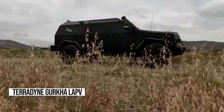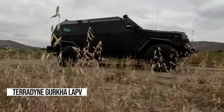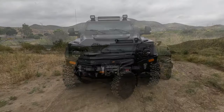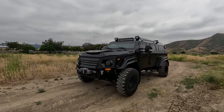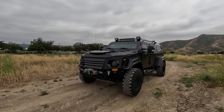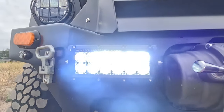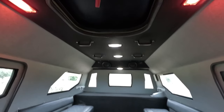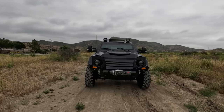Ready for an adrenaline rush? Meet the Teradyne Gurkha LAPV, the ultimate action-packed ride. Picture yourself cruising like a movie star in this beast. Built tough on the Ford F-550 chassis, with Dwayne 'The Rock' Johnson's seal of approval, it's a powerhouse on wheels. This beast isn't just a ride — it's a thrill ride you won't forget.